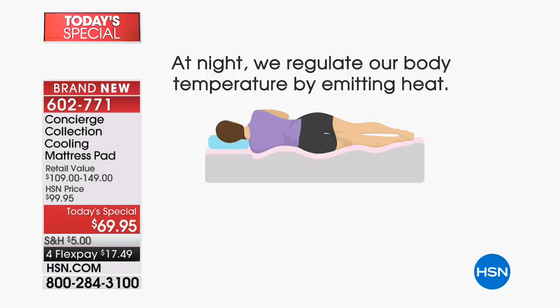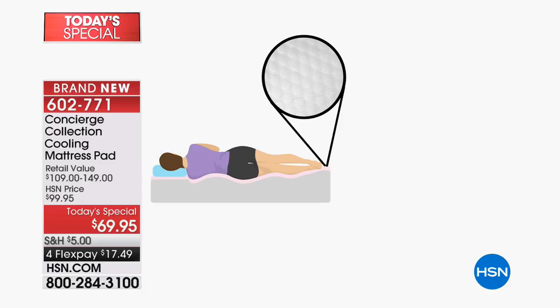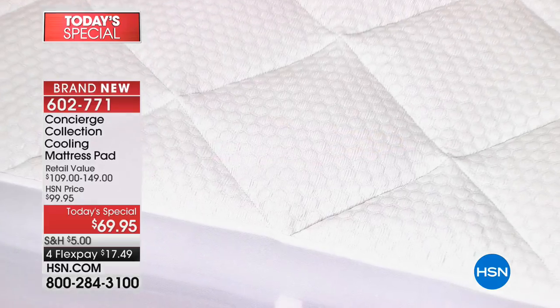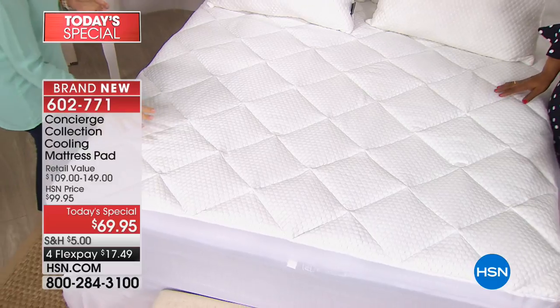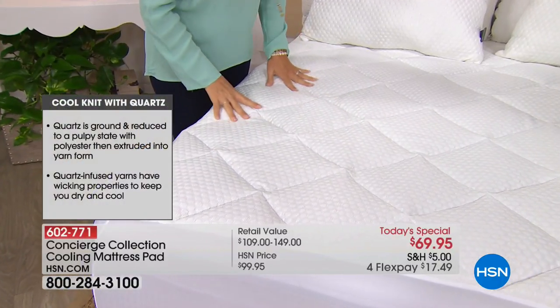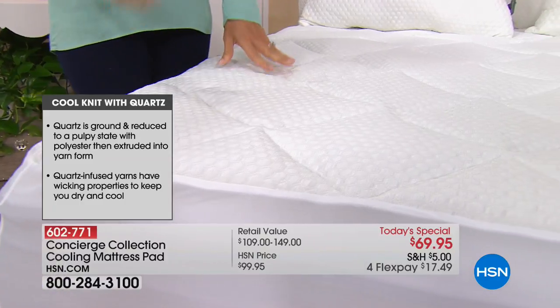Our mattresses are warmer and they say coolness is so important to get a great night's sleep. At night, your body does its own temperature regulation — it starts to emit heat. This mattress pad gives you that cool-to-the-touch feel, and the quartz yarns woven and infused into the fibers give you moisture wicking, pulling heat and moisture away from your body. It's all natural — no chemicals involved — and it's woven into the fabric so you cannot wash this technology out.